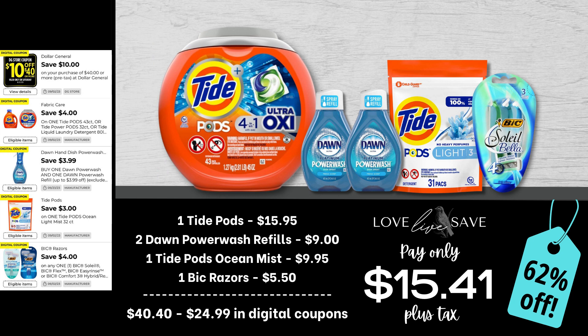Another great coupon to pair with the $10 off $40 coupon is definitely Tide. We have so many amazing Tide coupons to stockpile for super, super cheap. So grab one tub of Tide Pods, two of the Dawn Power Wash refills, one bag of the Tide Pods with Ocean Mist Scent, and one pack of Bixolay razors. After all coupons, total out of pocket comes down to just $15.41 plus tax for a 62% off savings. I'm almost positive almost every deal in this video today has at least 60% or more savings.